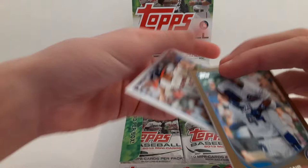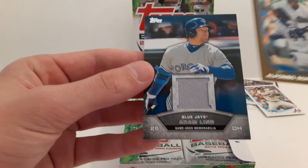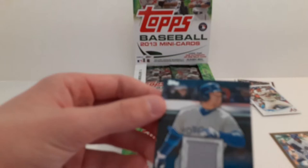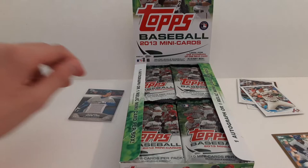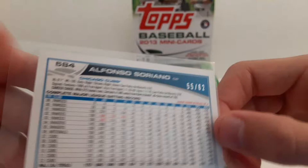Prince Fielder. Craig Kimbrell. And the relic is a Blue Jay. Do not recognize it. It's Adam Lind — Adam Lind Relic. It's kind of unfortunate that we got the relic in the very first pack, but still a pretty cool-looking card. And the Alfonso Soriano is 55 of 62.